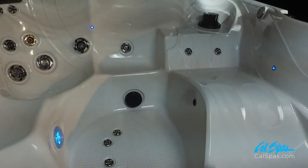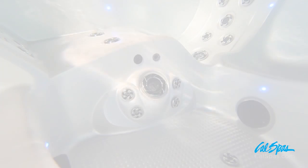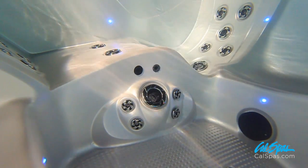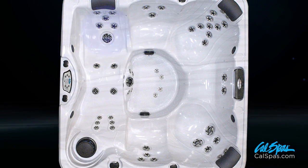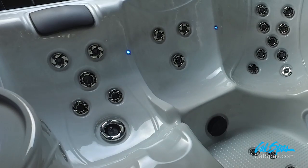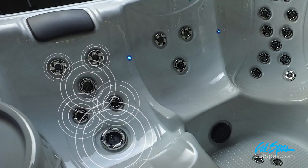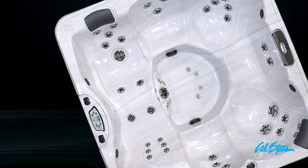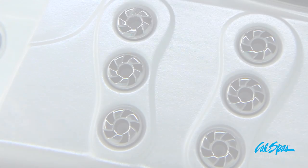You can select a spa with a full-size lounge seat. This lounge is equipped with a total of 16 HydroPro jets, which provides a full-body hydrotherapy massage. The shower, soothe, twist, and soothe plus jets for your back have been strategically placed for a soft to medium tissue massage. For your legs, we placed the twist jets at the thighs, the shower jets at the calves, and the impact jets for your feet.